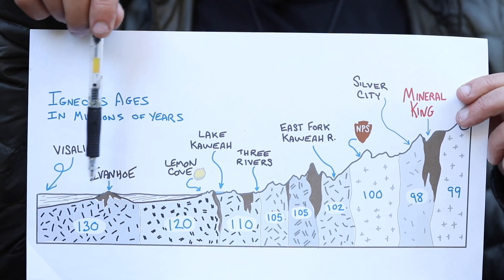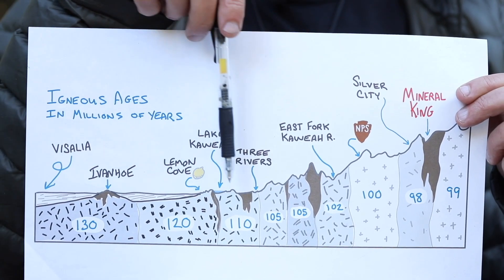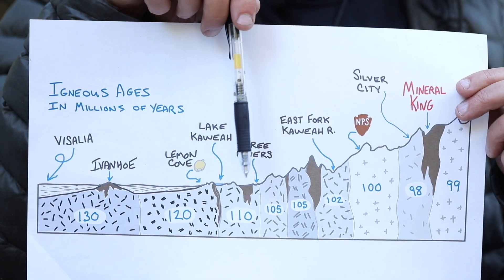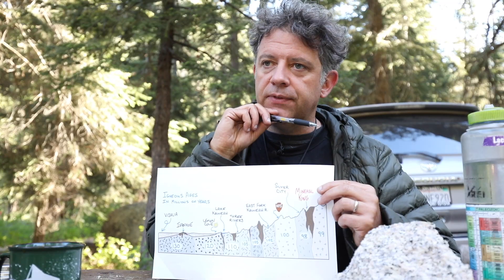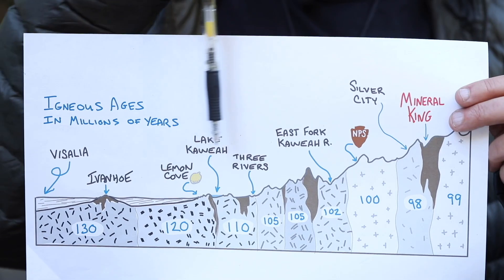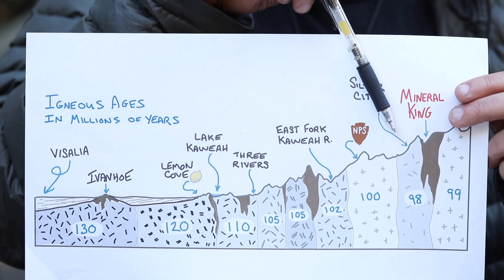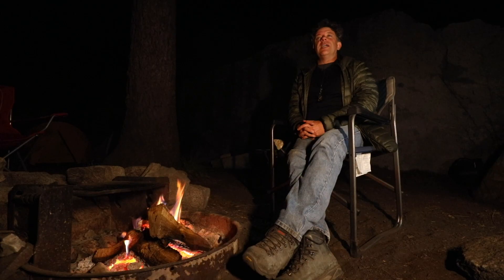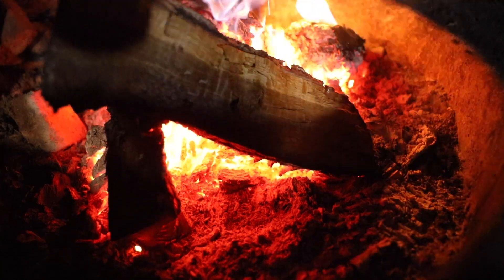On the map, these confetti patterns signify granitic rocks and the ages are shown in blue in terms of how many millions of years old they are. Essentially we drove from a very early geology in the west into the midlife of the Sierra Nevada Batholith, here where Mineral King is. If we hiked to the east, the rocks get even younger toward Mount Whitney, where the final crystals of granite are about 85 million years old.